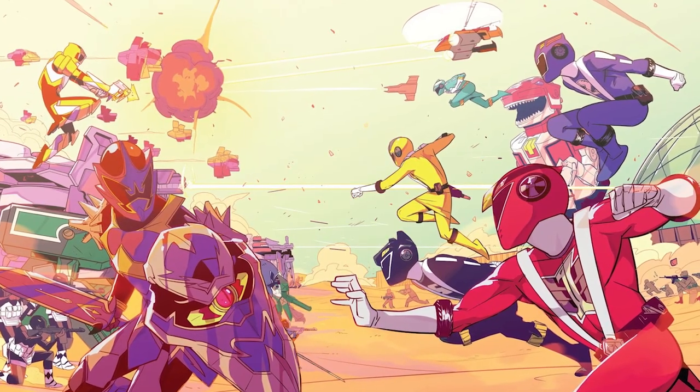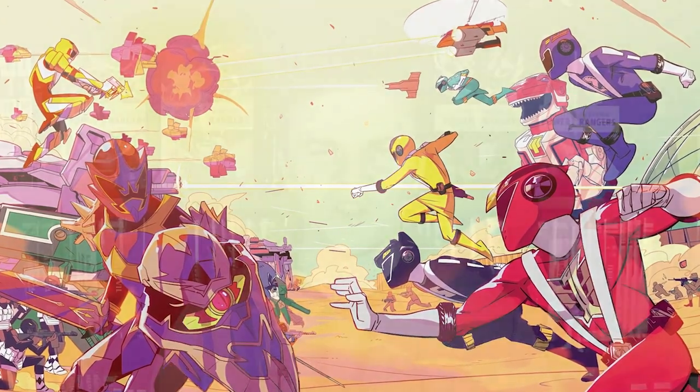You'd think a series about teenagers in colourful costumes fighting aliens from space wouldn't be overly complicated, but here we are. Hey guys, it's me Marcus aka TheMadDog and we're back with another video.